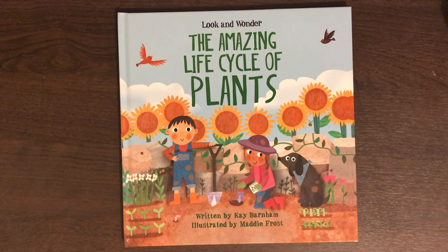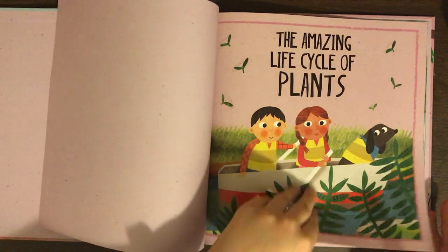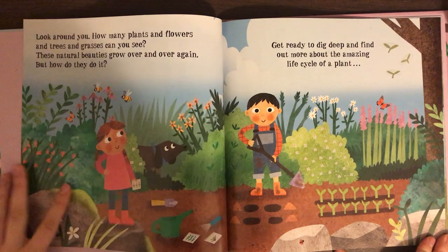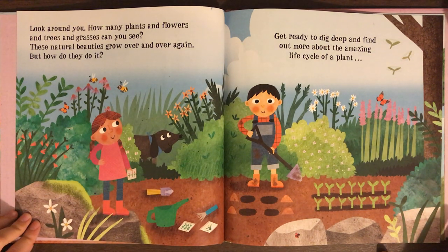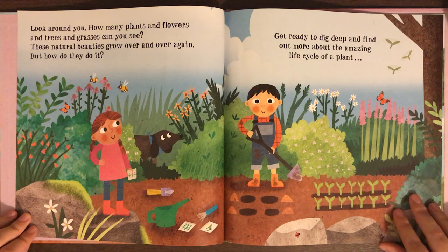Today we will be reading The Amazing Life Cycle of Plants, written by Kay Barnham, illustrated by Maddie Frost. Look around you. How many plants and flowers and trees and grasses can you see? These natural beauties grow over and over again, but how do they do it? Get ready to dig deep and find out more about the amazing life cycle of a plant.